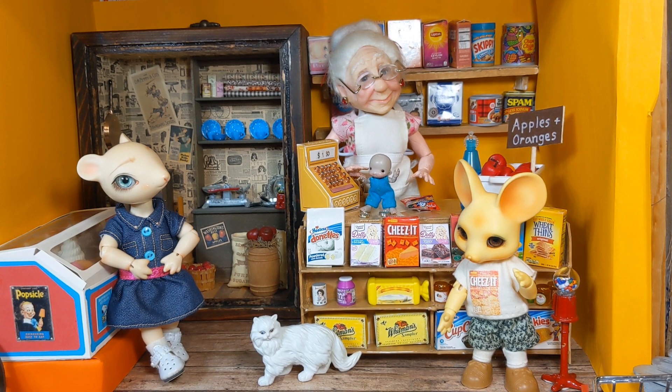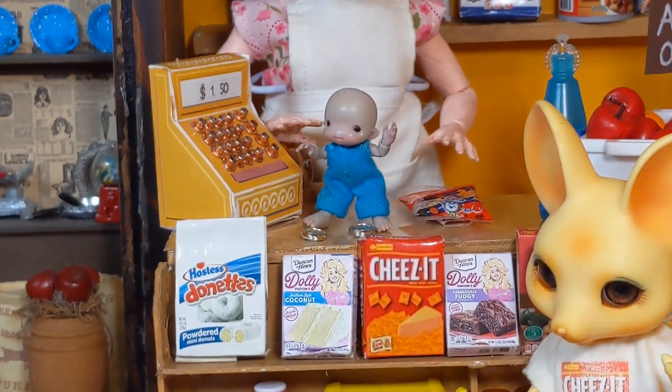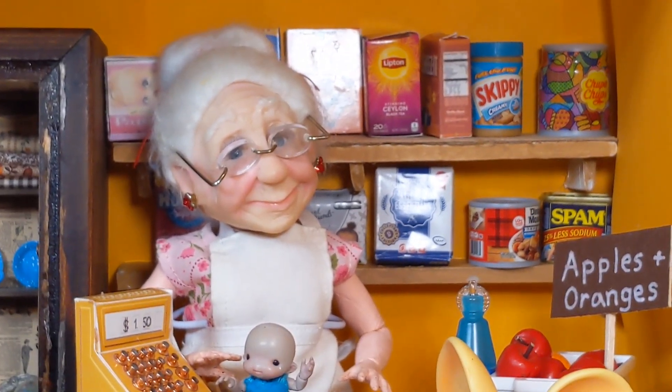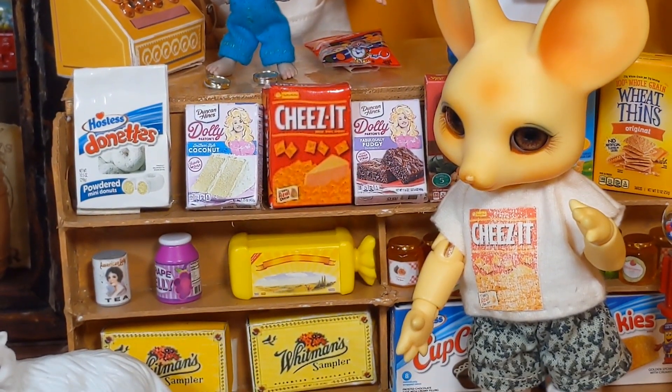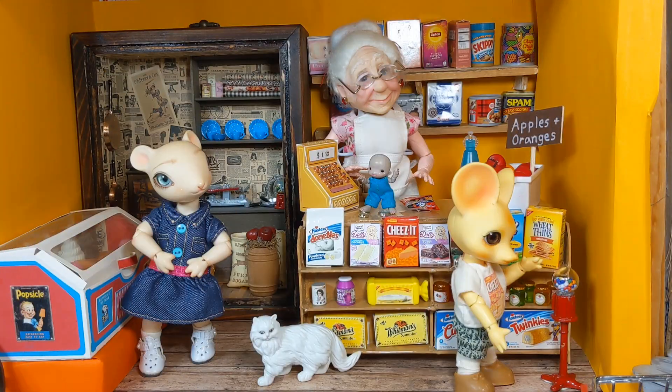This little Minute Market is just made in a crate. Some of the items are mini brands and some of the items are things I printed out on my computer and made myself. It's run by Granny today — sometimes it's run by Mrs. Hedgehog.